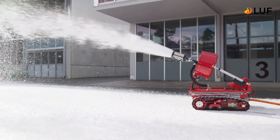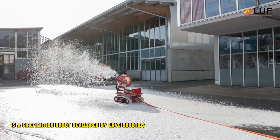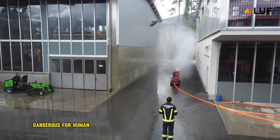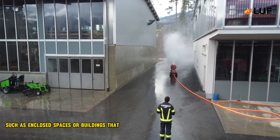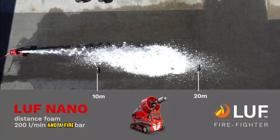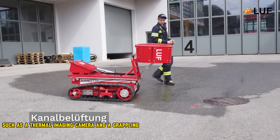The LUV-60 is a firefighting robot developed by LUV Robotics, an Austrian company. It is designed to be used in situations that are too dangerous for human firefighters, such as in closed spaces or buildings that are on fire. The LUV-60 is a small, tracked robot equipped with a water pump and a fire extinguisher. It can also be equipped with other tools, such as a thermal imaging camera and a grappling hook.